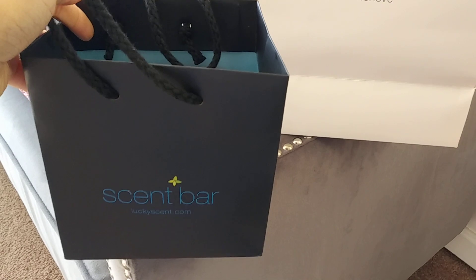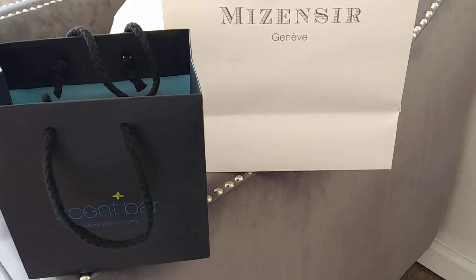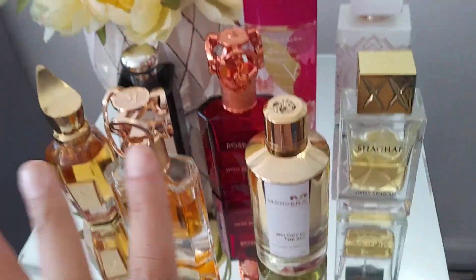Scent Bar is associated with Lucky Scent; it is a perfume lover's dream — you can literally go in there and sniff about. Okay, now back to the perfumes.